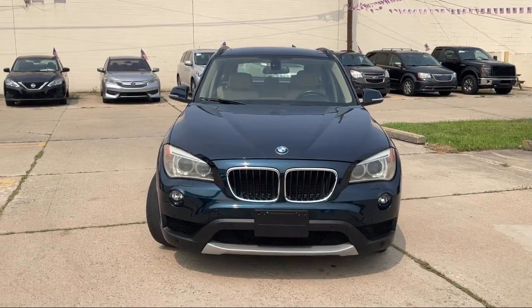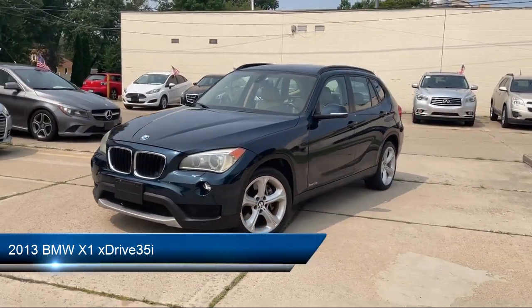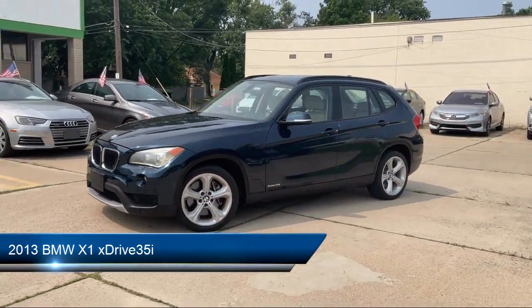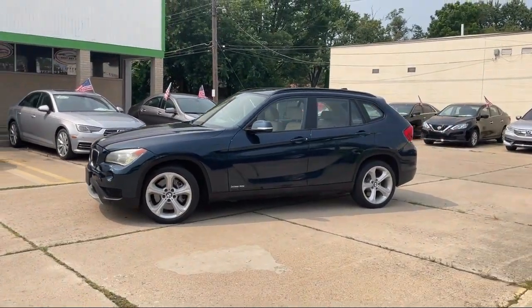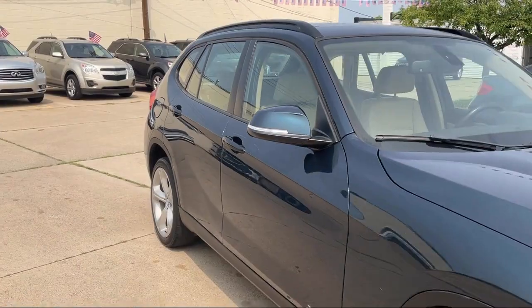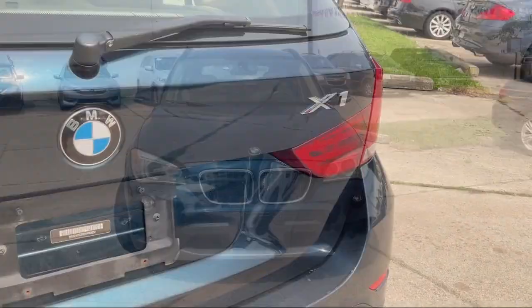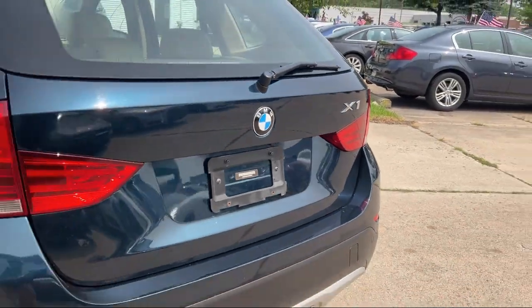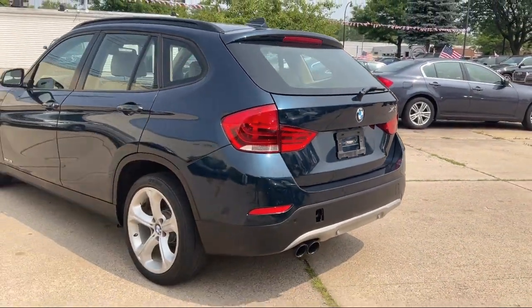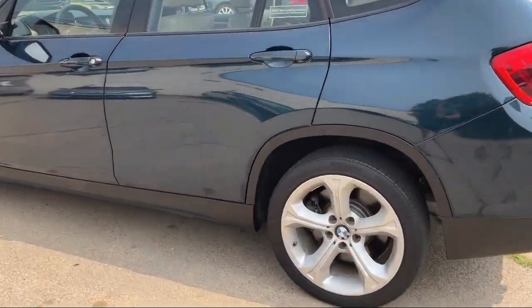Welcome to Best Bet Auto, and here's a look at another one of our great vehicles for sale. It comes equipped with speed sensitive volume control, rear side curtain airbags, in-dash CD MP3 playback, in-dash single disc CD, electronic brake force distribution, rear spoiler, braking assist, power windows with safety reverse, folding split rear seat, telescopic and tilt steering wheel, and much more.